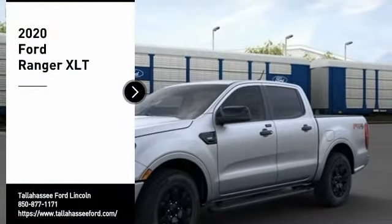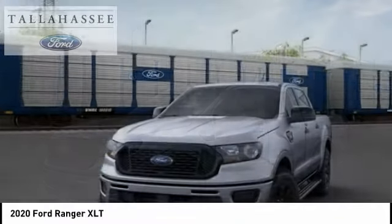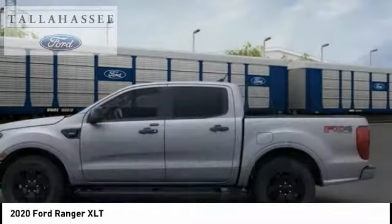Come test drive the 2020 Ranger. Tough inside and out — Ranger proves it's metal. Here are some of this vehicle's great options.